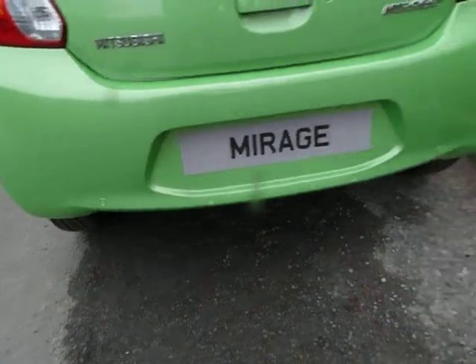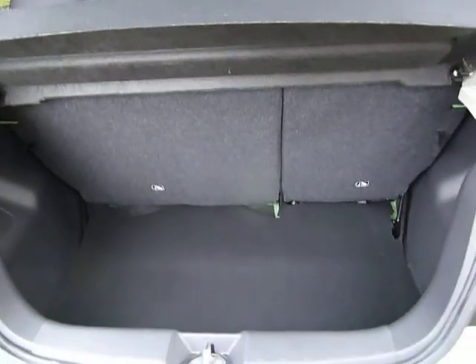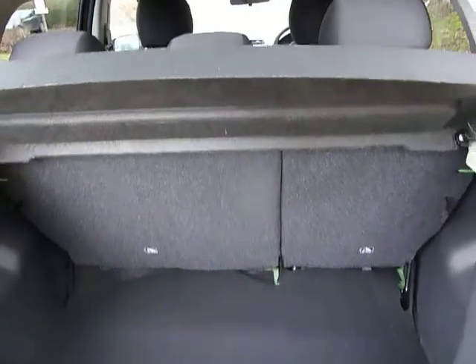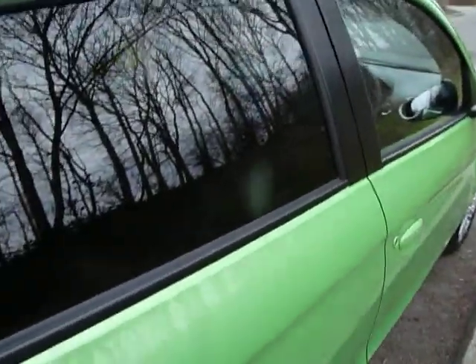This one also has reversing sensors and keyless entry. Coming into the boot, as you can see, even though it's a small car it has a relatively large size boot and also a folding seat on a 60-40 split basis. If you do want to get things in and out of the vehicle that are quite large, this vehicle can do it with ease.